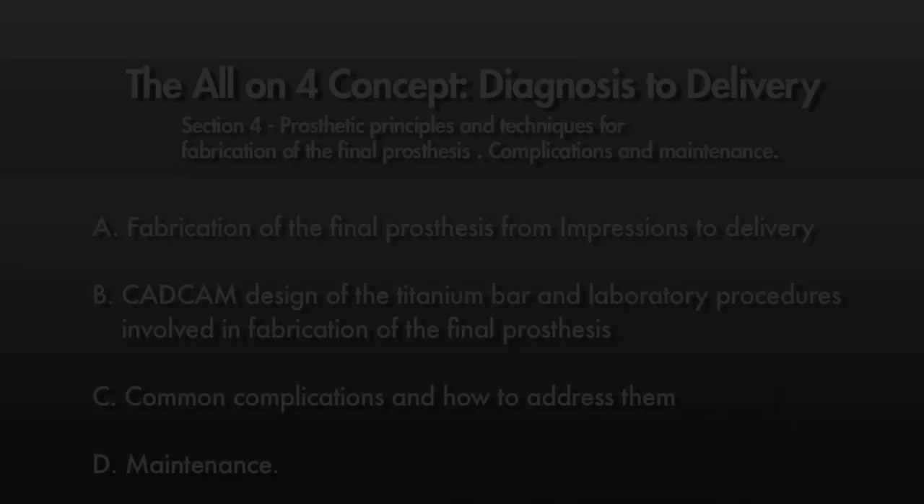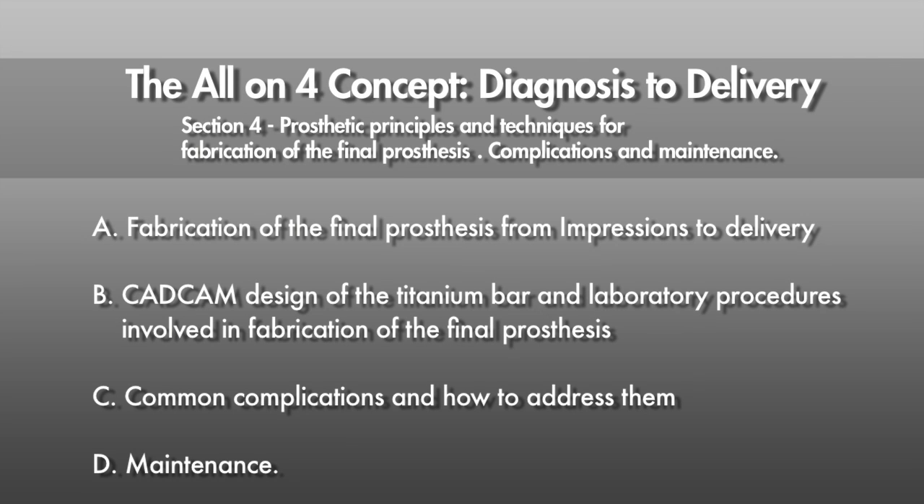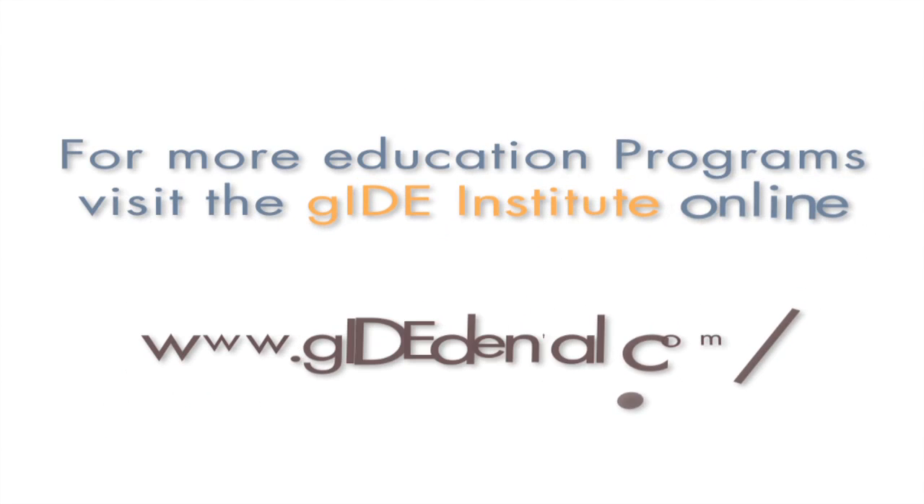Join us for an in-depth evaluation of graftless solutions for edentulous patients and how to deliver care optimally. You won't be disappointed. For more education programs, visit the Guide Institute at www.guidedental.com.